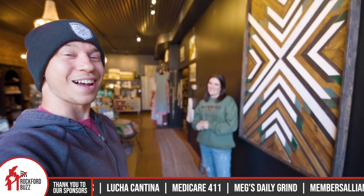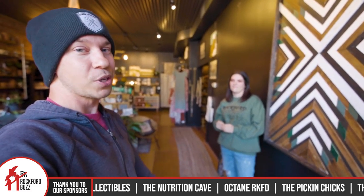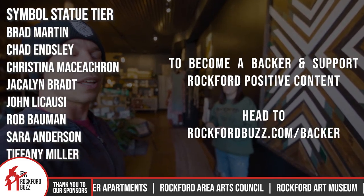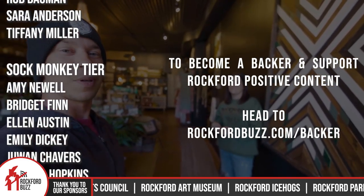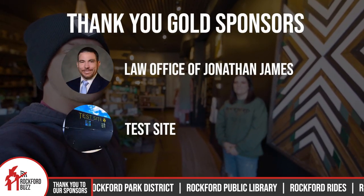Thank you so much, Brianna, for taking the time to chat and give me a tour of your new space. Congratulations! Cameras never do this kind of stuff justice, so definitely come on down and pay the store a visit, say hi, and check out all these wonderful entrepreneurs that Brianna is helping to support. You're really not just supporting one entrepreneur — you're supporting a whole bunch when you come shop at the Midwest Rustic. Bye, Rockford!